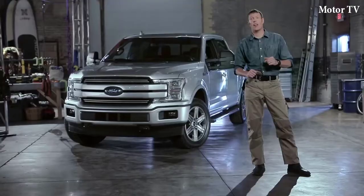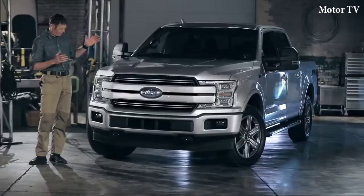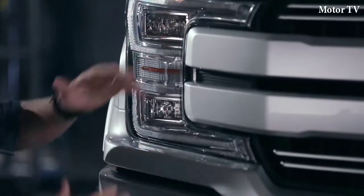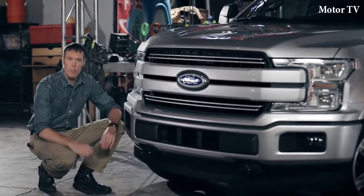I'm Sean Riley. Join me as we take a detailed look at the Ford F-150 inside and out. Check out this bad boy — this is the Lariat Sports Super Crew. The headlamps, the bumper, and the grille have all been designed for a wider, more planted stance and a strong, muscular look.